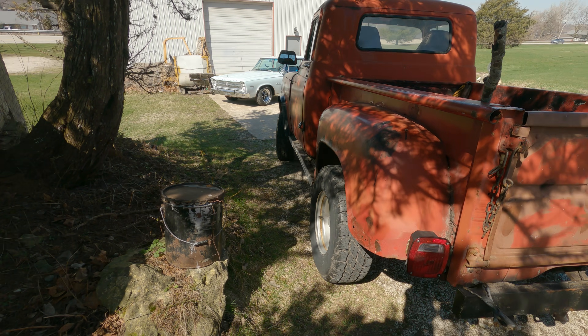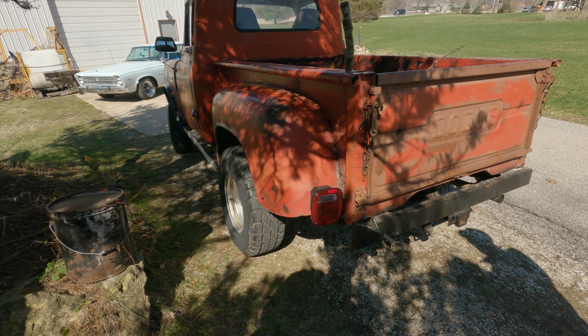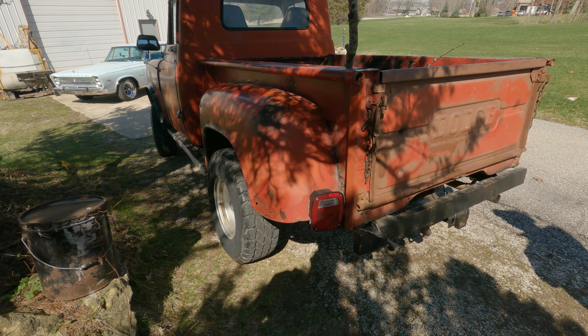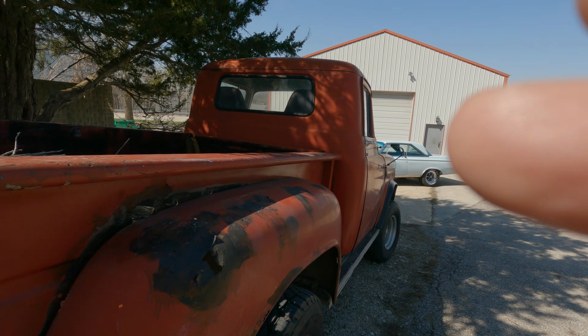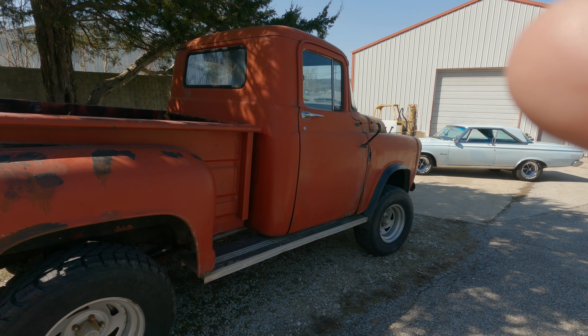When you figure it's 65 years old and it's lived in Northern Illinois its whole life, it's been on the road every day — it's lucky that it's still alive. The plans are I've got a Ramcharger up there, I'm just going to start driving it.